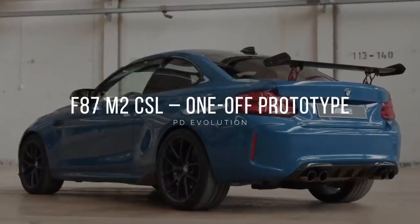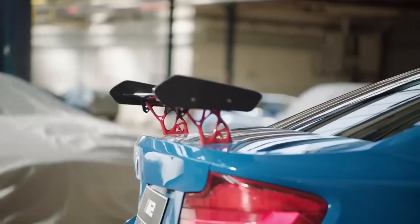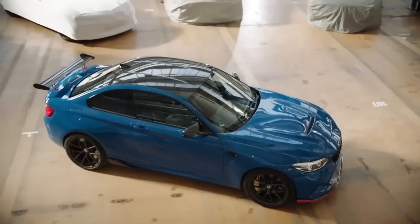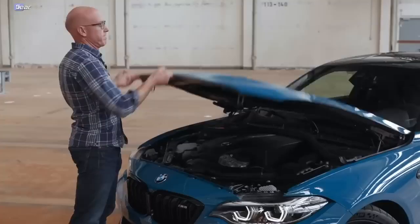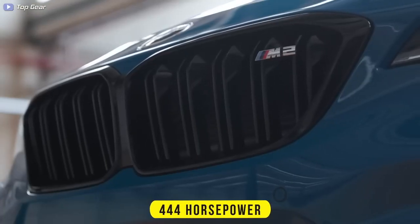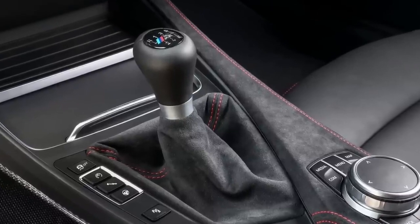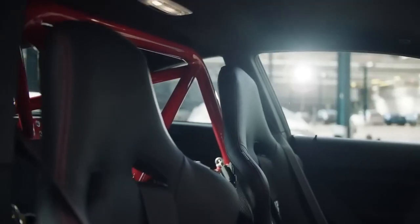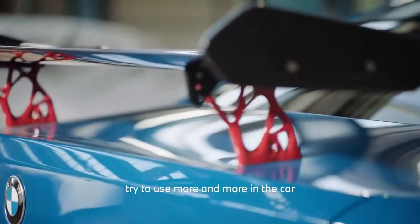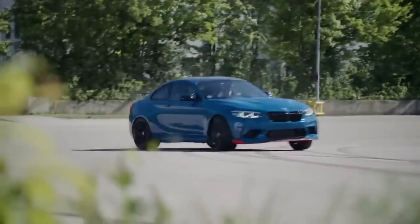Number 3: F87 M2 CSL One-Off Prototype. In 2018, M-Division built two special M2 cars — the M2 CSL and the M2 CS — and the board would choose one to produce, which is why this one-of-a-kind M2 CSL exists. It has the same twin-turbo S55 3-liter inline-six engine producing around 444 horsepower as the M2 CS. The CSL only has a DCT auto, while the CS has an optional six-speed manual gearbox. The M2 CSL took a lot of inspiration from the M4 GTS, featuring a large wing and roll cage with 3D-printed organic-shaped mounts. Although the CSL was not put into production, the M2 CS is still great.